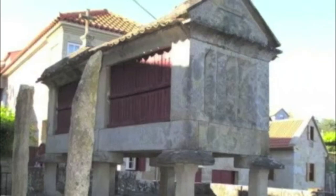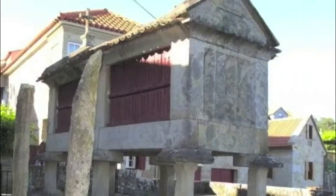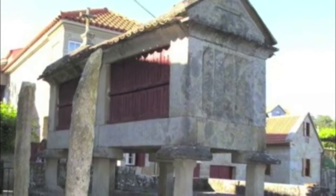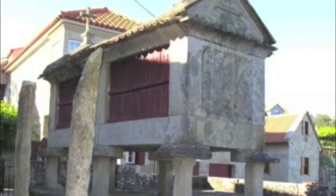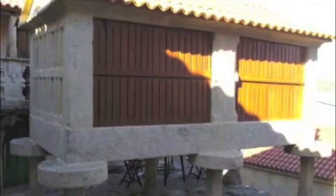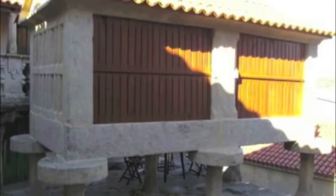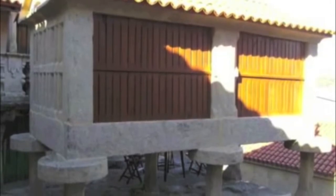Se trata de edificios pequeños, oblongos y de planta rectangular, con cubierta a dos aguas y de escasa estructura. Sus dimensiones, materiales y los elementos empleados en su construcción son muy variados, aunque siempre dentro de la lista habitual de la arquitectura popular.